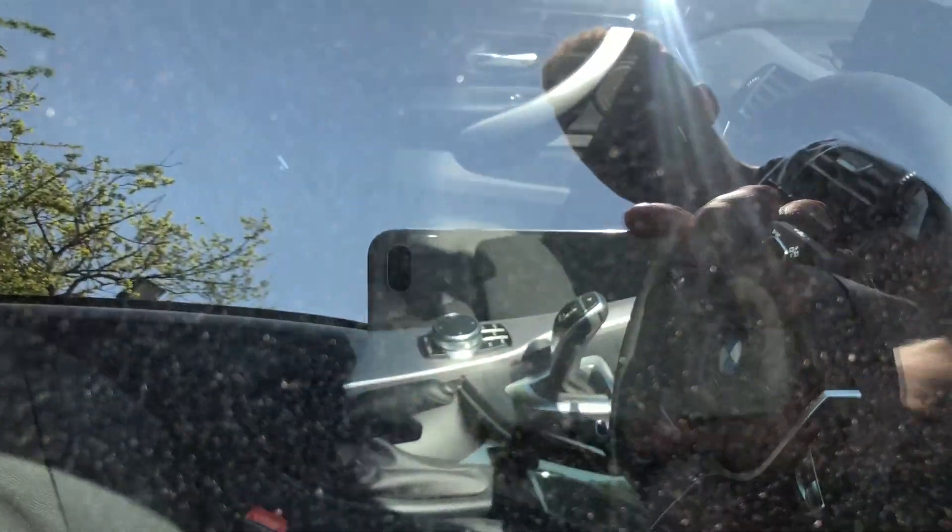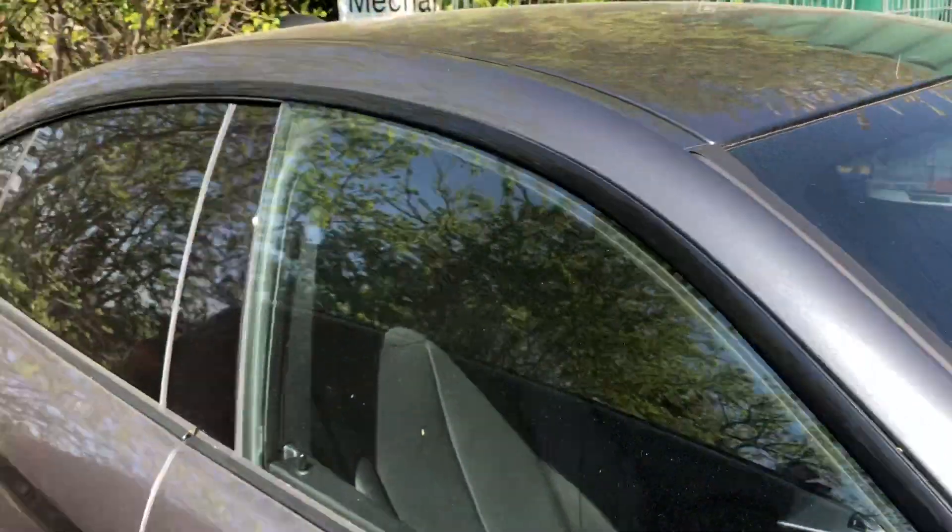So it's leather interior, automatic, paddle shifts, lots of little extras, navigation with real-time traffic — beautiful car.